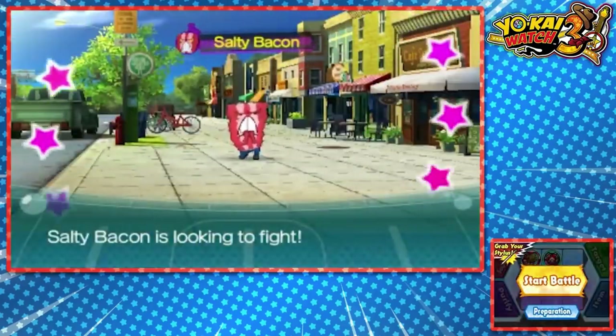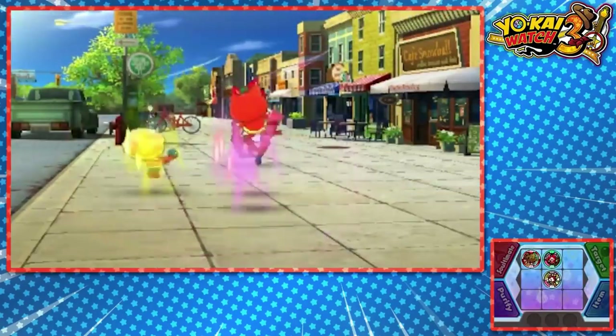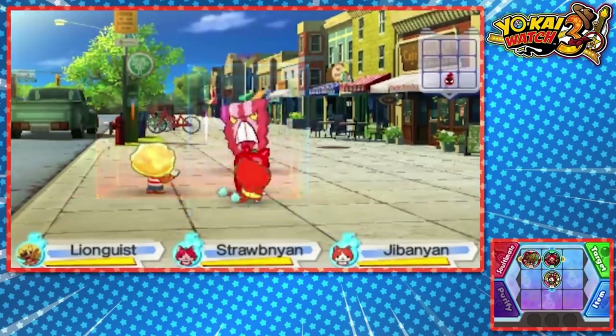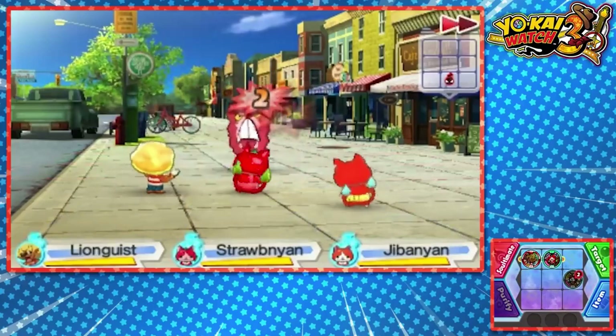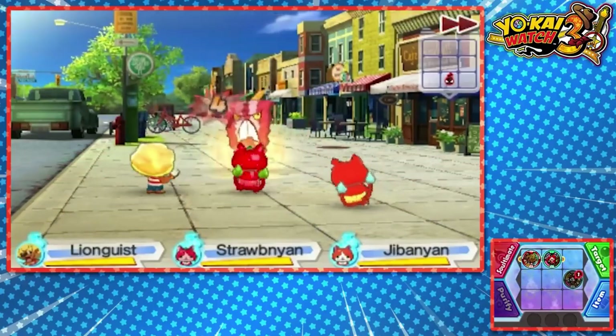The game follows the interconnected stories of two protagonists who both possess watches allowing them to see, befriend, and summon Japanese mythical spirits called Yo-Kai. The game plays relatively similar to Pokémon but with a more unique battle system.